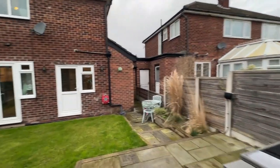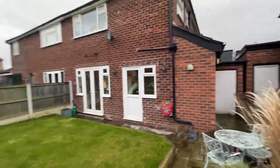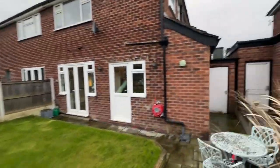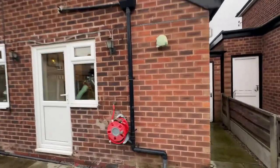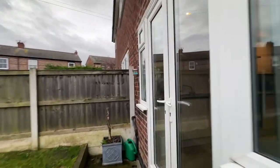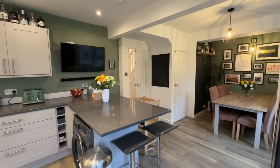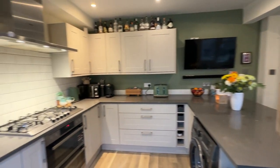If you would like to arrange a viewing please call the team on 0161 519 8855, or alternatively you can email sales@thepropertyman.co.uk. Bye, thank you!